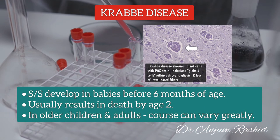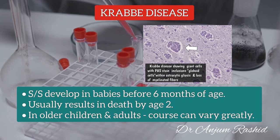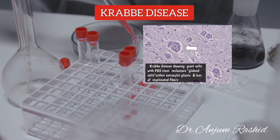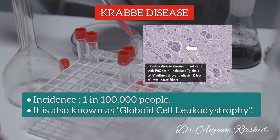In most cases, signs and symptoms of Krabbe Disease develop in babies before 6 months of age, and the disease usually results in death by age 2. When it develops in older children and adults, the course of the disease can vary greatly. Krabbe Disease affects about 1 in 100,000 people in the United States. It is also known as Globoid Cell Leukodystrophy.